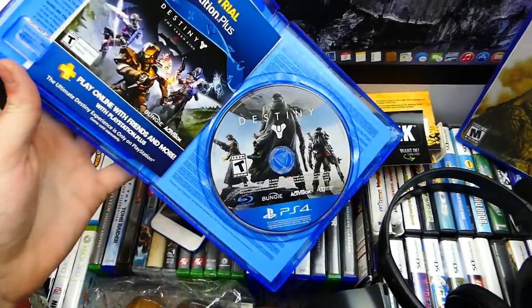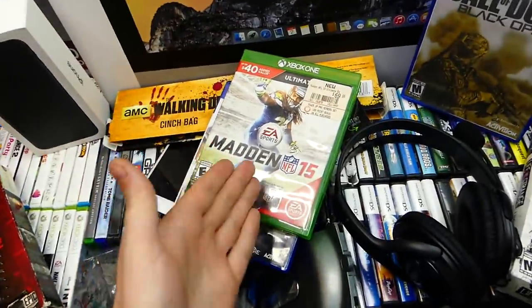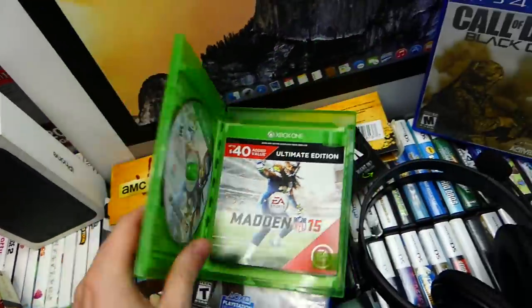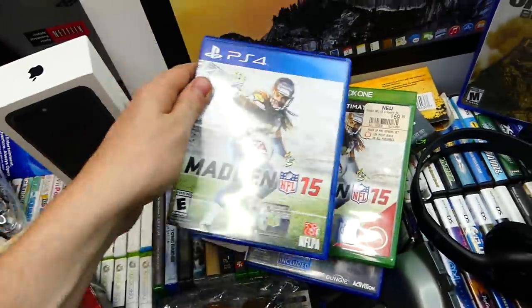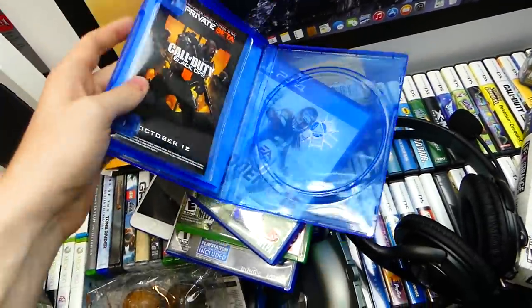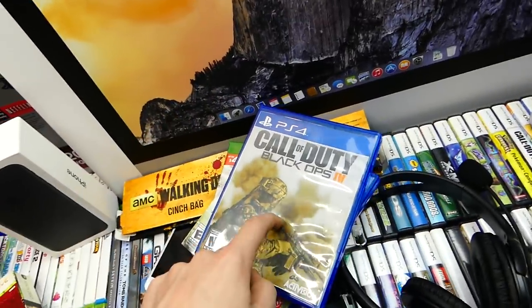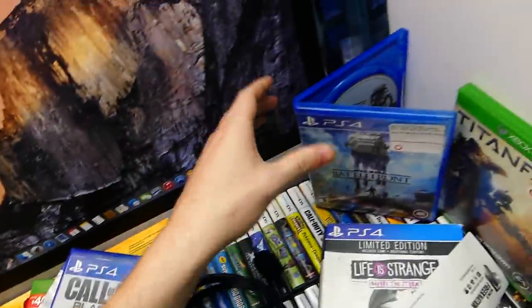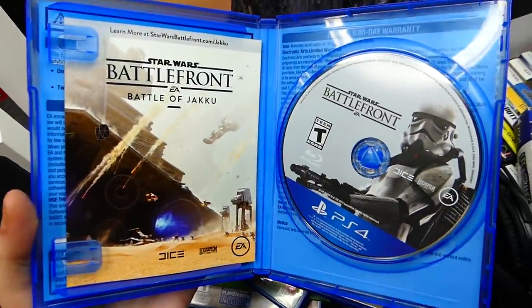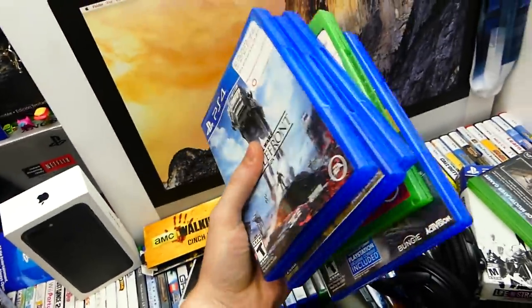There's Destiny the Collection for PS4 — I don't know if it works since I don't have a PS4. There's Madden 15 for Xbox One, which I can confirm works 100% since I own an Xbox One X. There's also Madden 15 for PS4 — not sure if it works. There's Call of Duty Black Ops 4 — the game is not in there, just the case with a beta code, which made me laugh since the game hadn't come out yet.